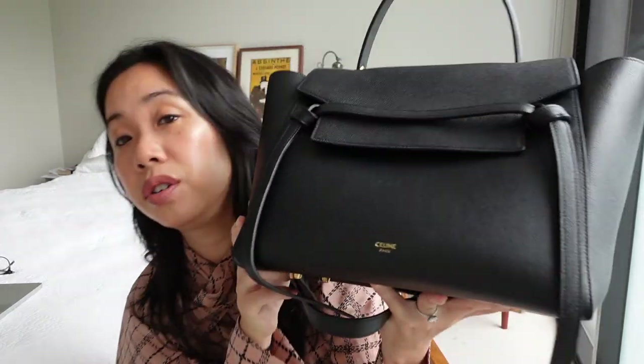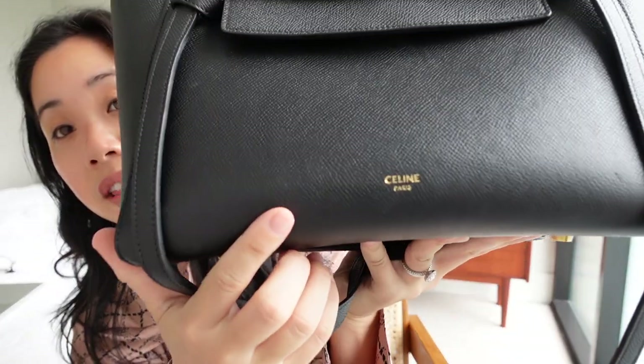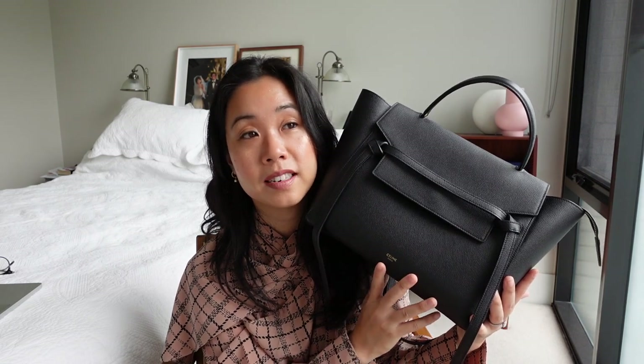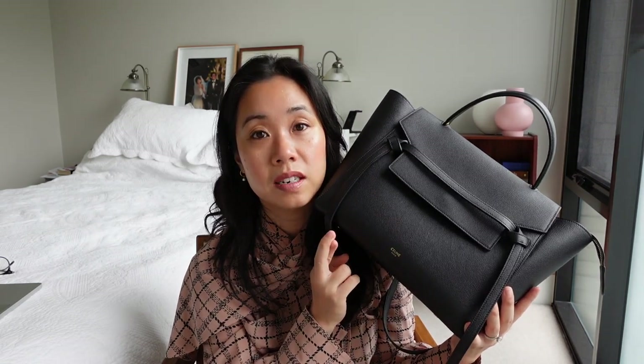The bag is an older Celine design, introduced in 2014 when Phoebe Philo was still creative director, although by the time I bought it she had already left by about six months. Unfortunately my bag doesn't have the accent over the 'e' in Celine, as that was removed after her departure — something I really had to come to terms with as a Philo fan. But I've since accepted it, especially because Hedi Slimane thankfully kept most of Phoebe Philo's bag designs. Fingers crossed this one sticks around too, because it is such a beautiful bag.